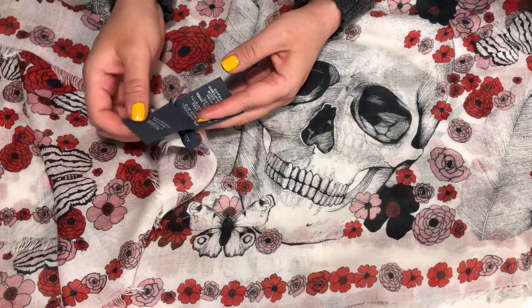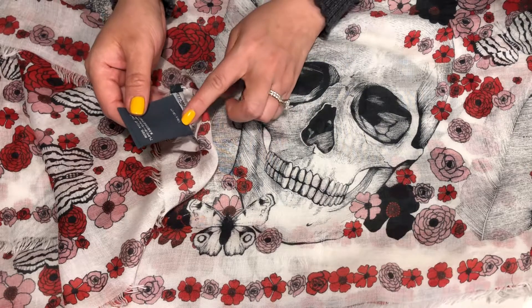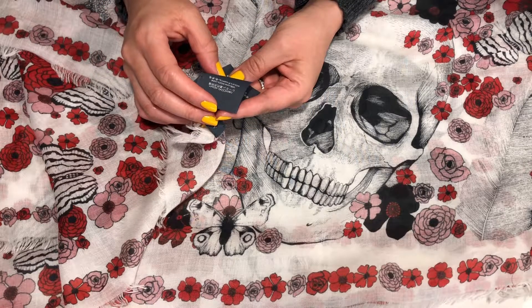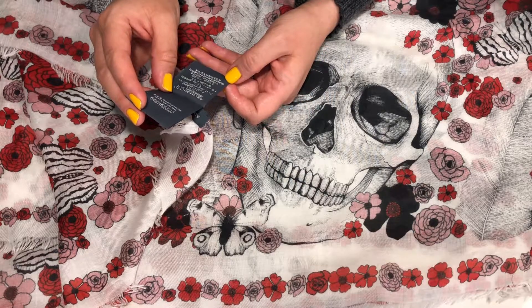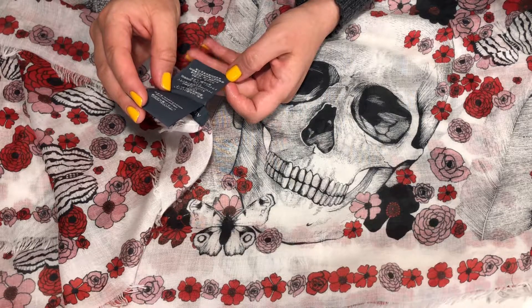This scarf was made in Italy. It is 138 by 138 centimeters and it is 75% modal and 25% lambswool.